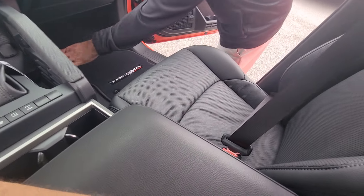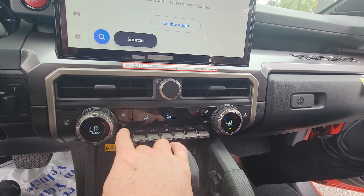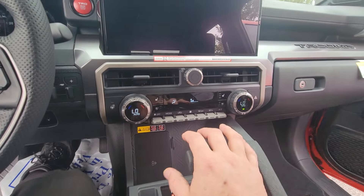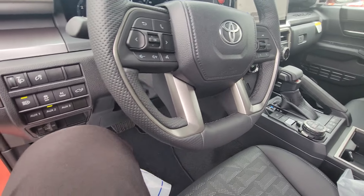Beautiful leather here. Heated seats, driver and passenger. Look at the backup camera — Bird's Eye View camera. Super nice. Leather trim steering wheel.